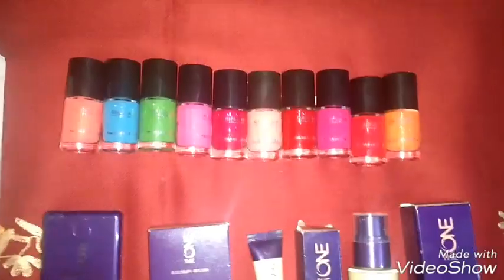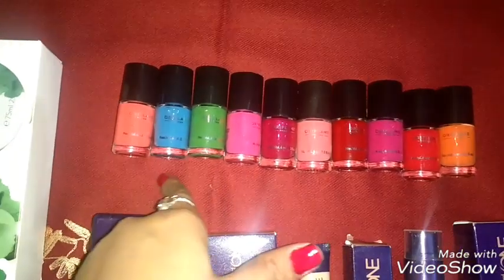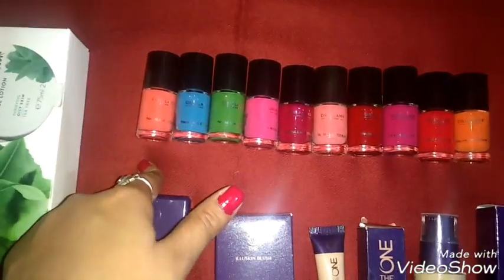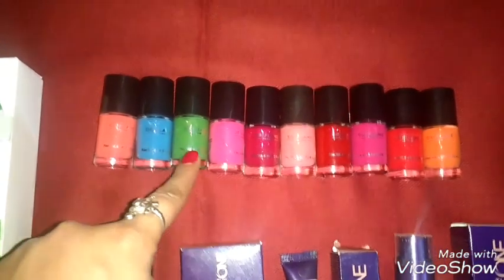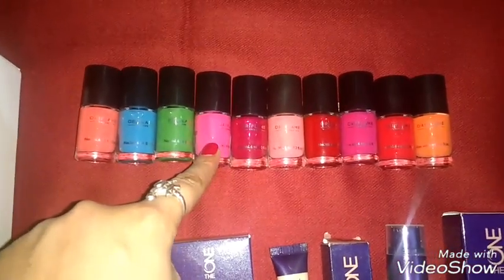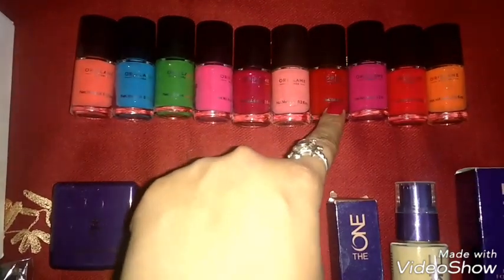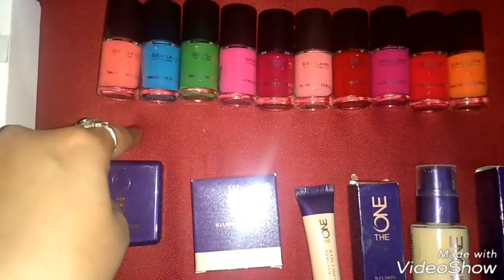Now let's go to makeup. I purchased Oriflame nail paints — the entire range of Pure Color nail paints, available at a discount. The shades are: Peach Pink, Marine Blue, Serene Green, Intense Pink, Ruby Pink, Pink Crush, Classic Red, Hot Fuchsia, Coral Red, and Coral Orange.